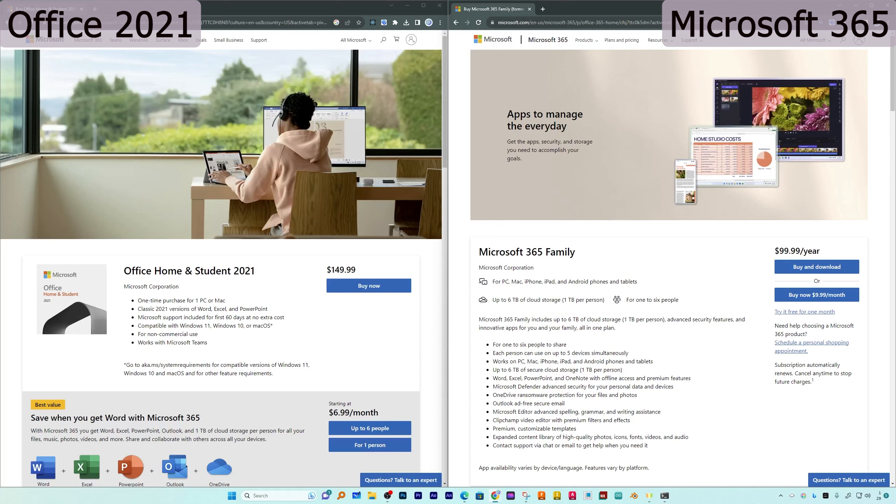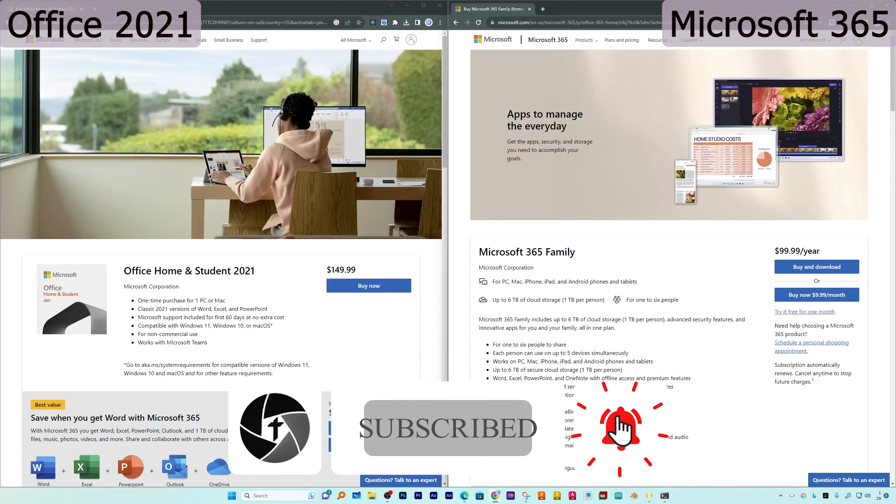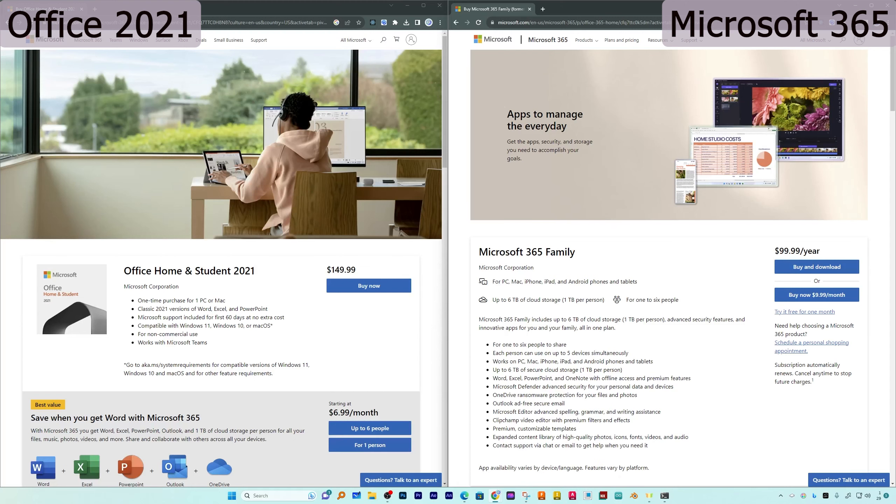I hope you now have a better understanding between Office 2021 and Office 365, and that this video helps you decide which version to go for. Please let us know in the comments below which version you chose and why. If you found this video helpful and informational, don't forget to like and subscribe to this channel for more such content — see you soon in the next video, take care and bye-bye.